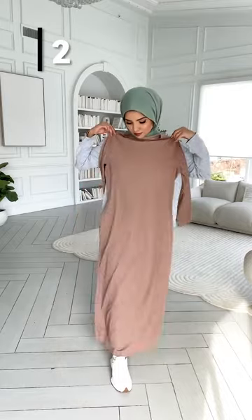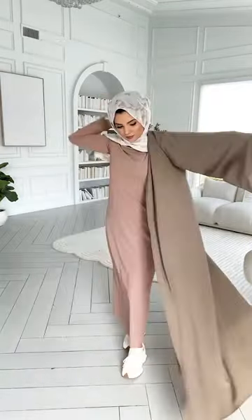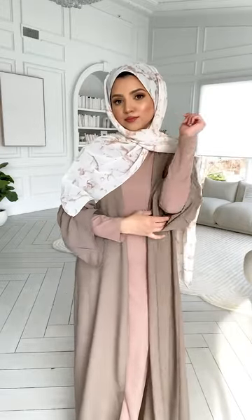Next, an inner maxi slip that is loose fitting, breathable, and seamless is so important and versatile. You can wear it under abayas, dresses, kimonos, and skirts.